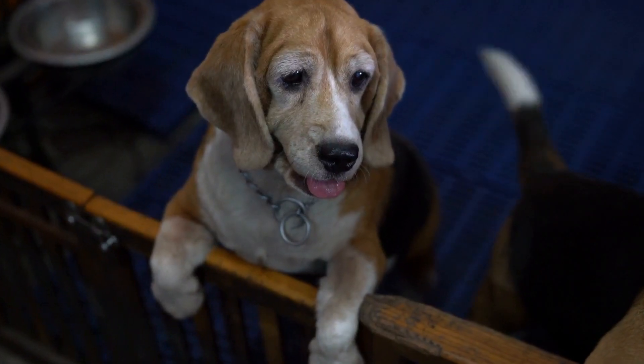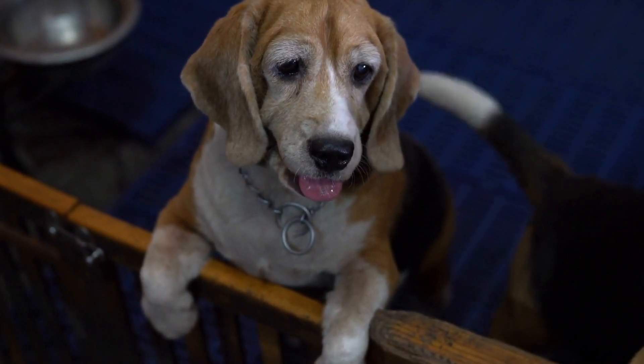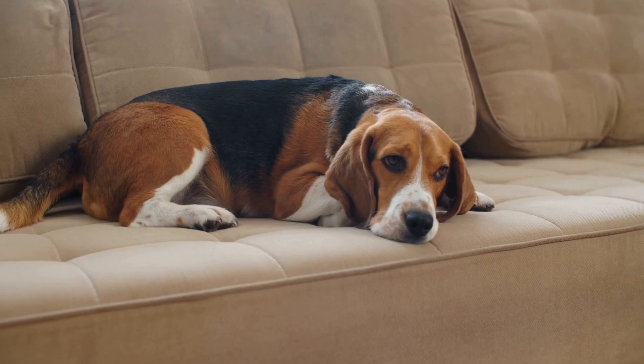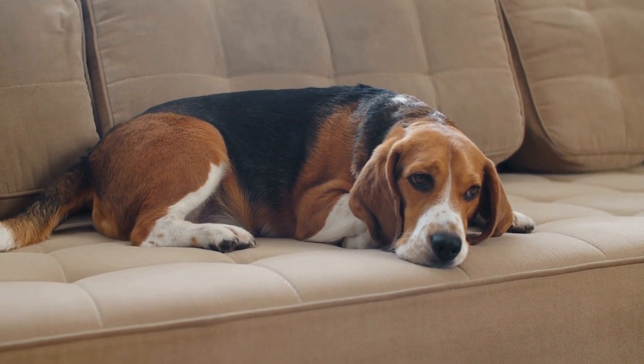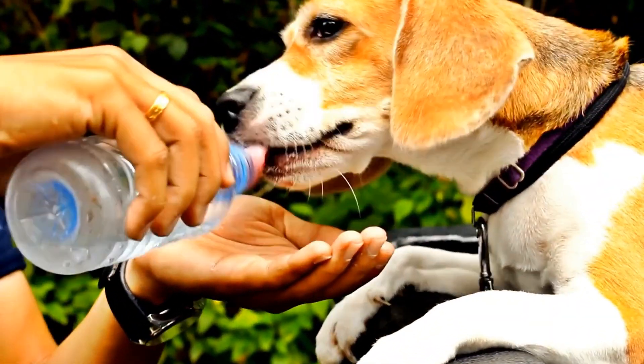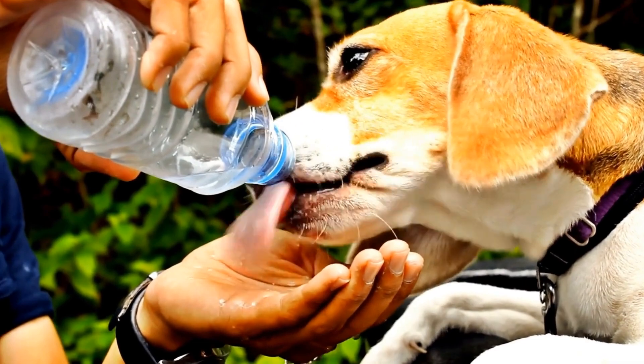Similarly, Jack Russell Terriers are highly active dogs that need both physical and mental stimulation. They excel in activities such as agility, flyball, and obedience training. Jack Russells also benefit from daily walks, playtime, and interactive toys to keep their minds occupied.